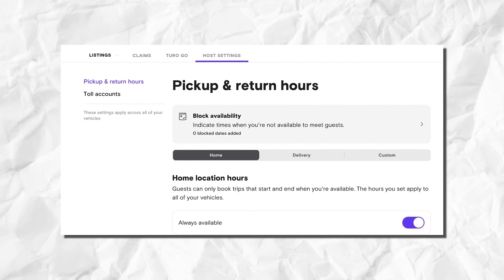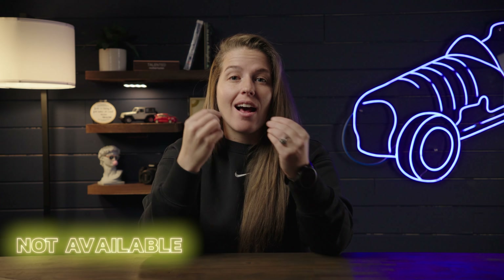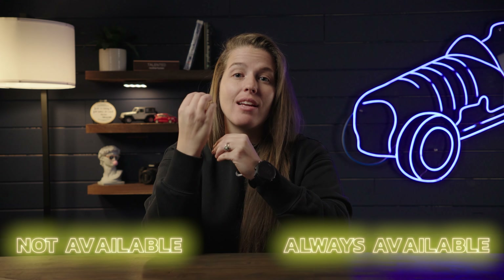The fifth way to make more money on Turo is to have 24/7 availability turned on. I've talked about this topic a lot over the years, but there seems to be a lot of confusion around it. On Turo, you have the ability to set your availability to specific hours — you can either block off certain times where your cars cannot be booked, or you can have your cars set to always available. Always available means your cars could theoretically get booked out 24/7, any day, any time. I have my cars set to always available.